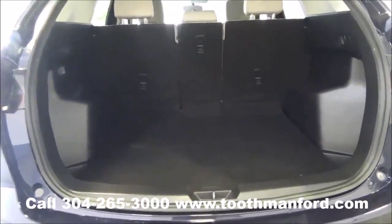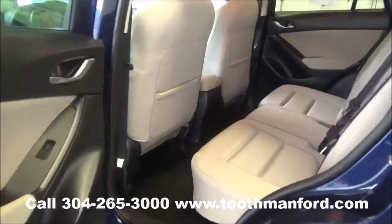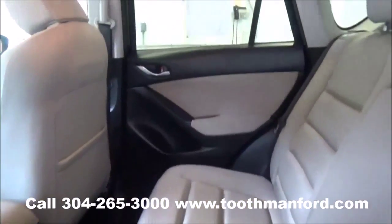Here's your trunk. The second row does fold down, but you can tell it's very spacious. Here's the second row of your Mazda.